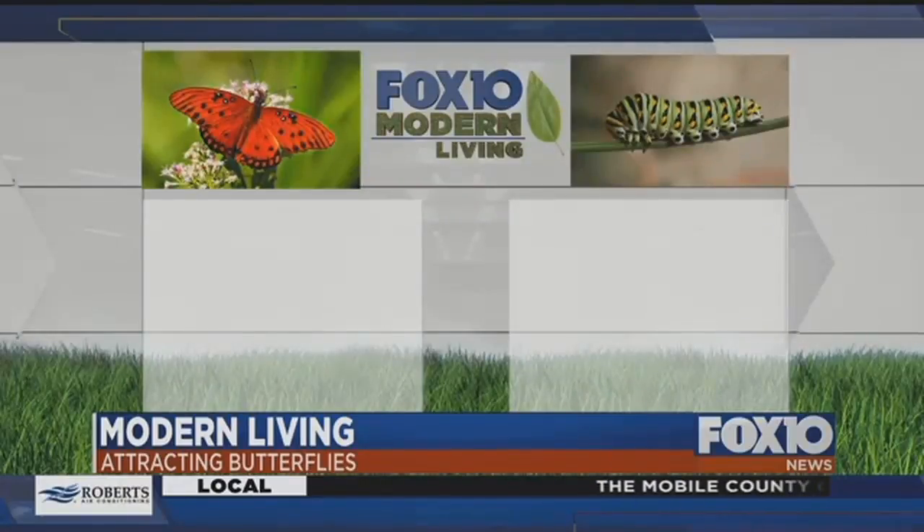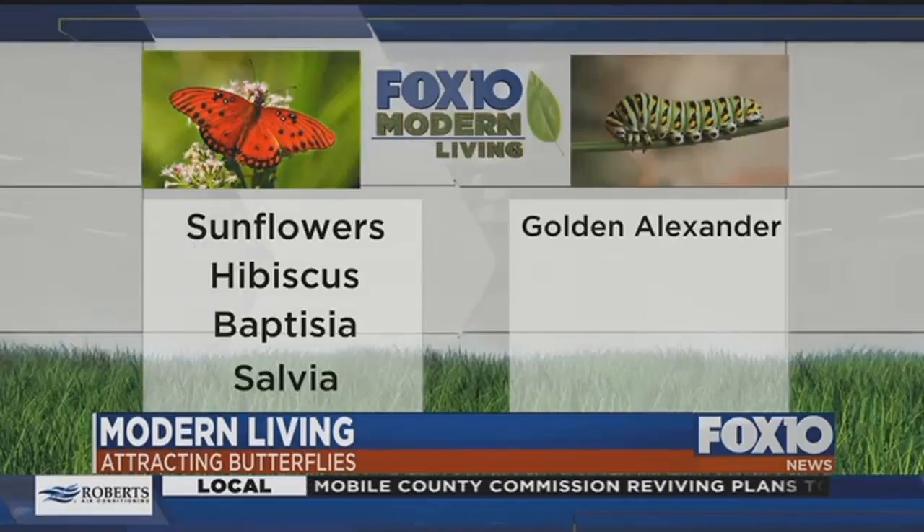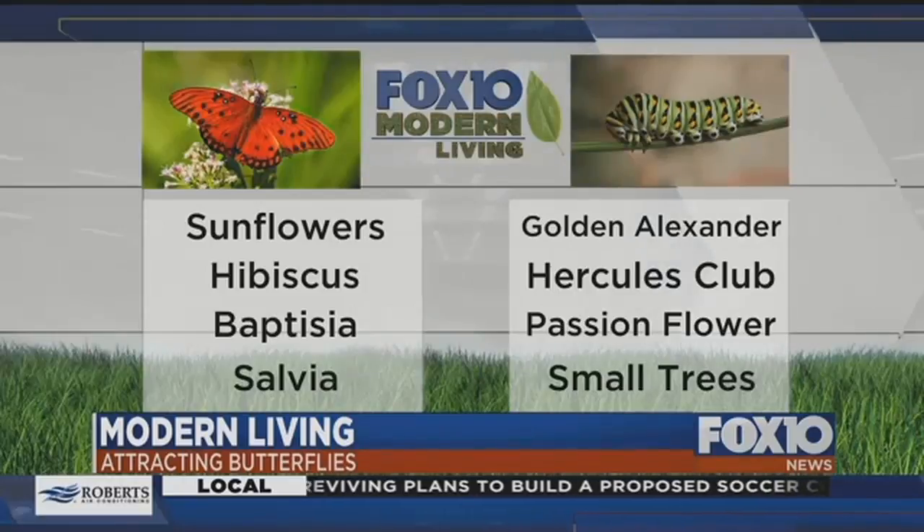Here's a rundown of some plants you could add to your garden. For butterflies, sunflowers, hibiscus, baptisia, and salvia are all great. For their caterpillars, try Golden Alexander, Hercules club, passionflower, and even small trees.